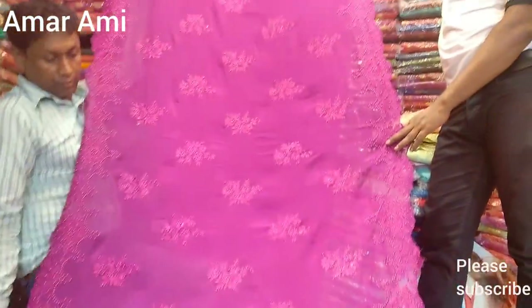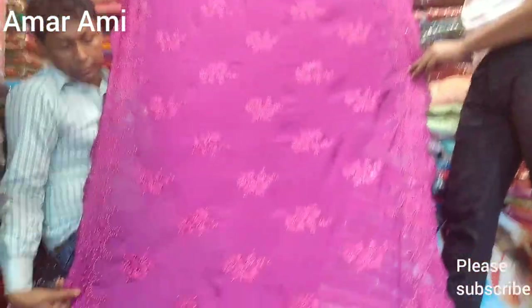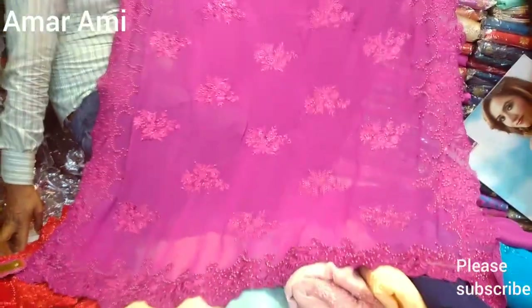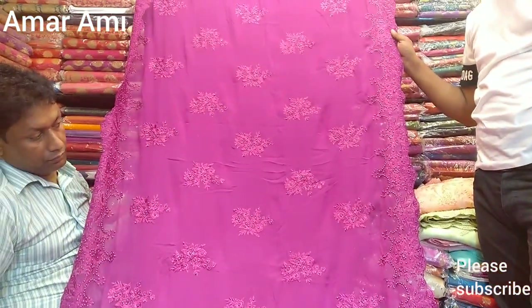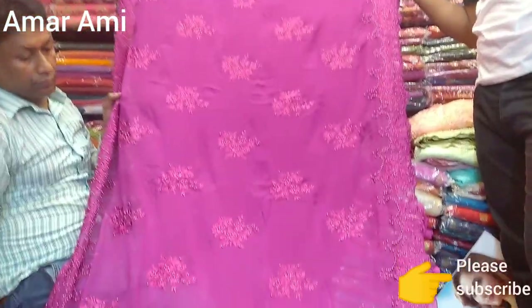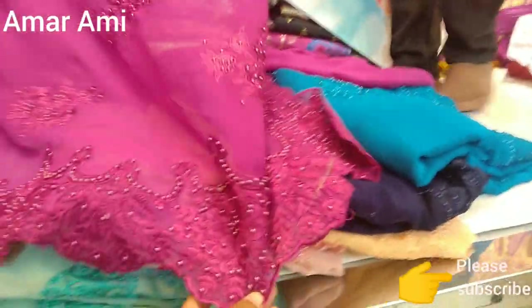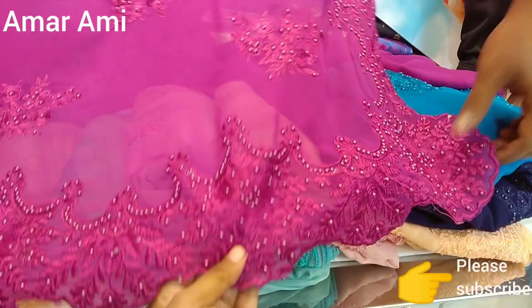Today we are going to make a very beautiful collection of Bombay boutiques in Georgia. We are going to make a very beautiful collection of the Georgette fabric. This is the Georgette fabric. This is the original Indian product.